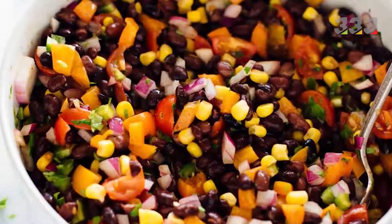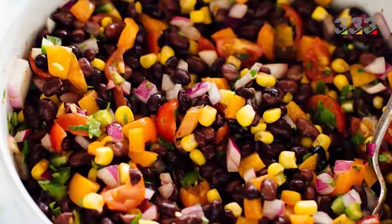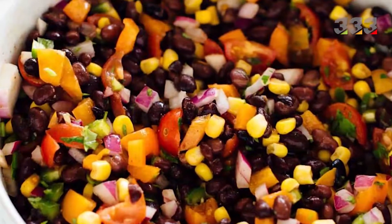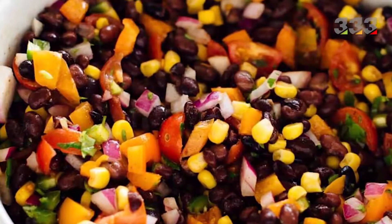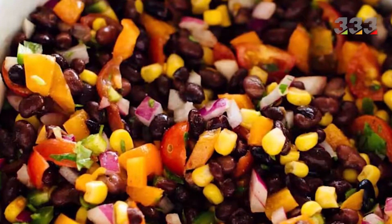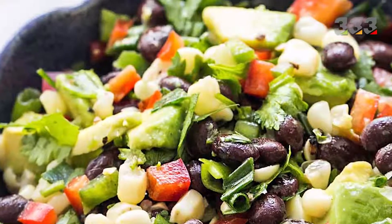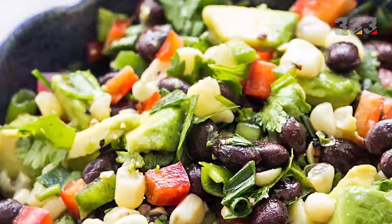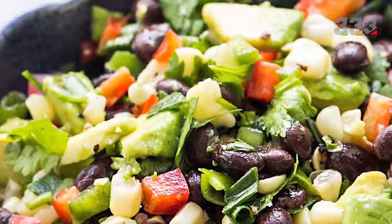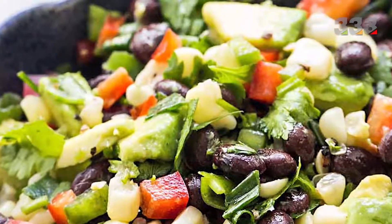Bean salad is one of the most popular salads in the world, prepared from a combination of types and varieties of beans. Pinto beans, green beans, cooked chickpeas, bell peppers, onions and leeks are used in this salad. This salad is mixed with a combination of vegetable oils. To some bean salads, rice, grains, barley or pasta and noodles are added.